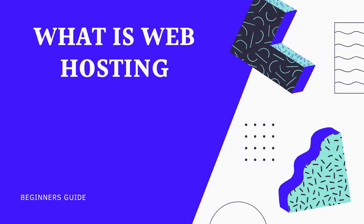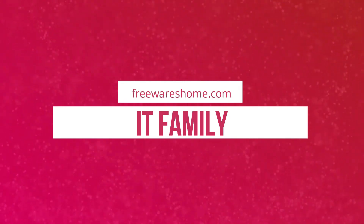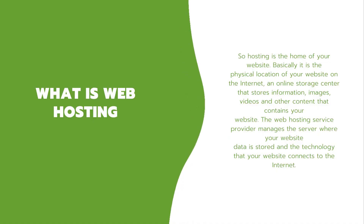Hello, this is Matthew from IT Family, and in this video I am going to explain all things you need to know about web hosting, and this will help you to make decisions when buying hosting services. Please subscribe to this channel and don't forget to hit the bell button. Let's get started.